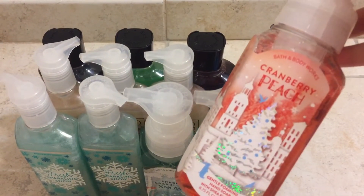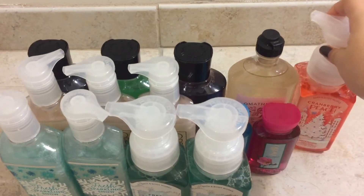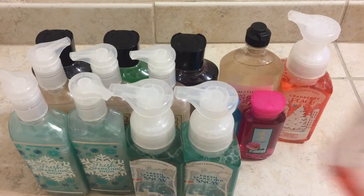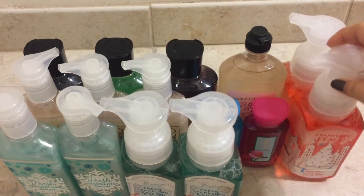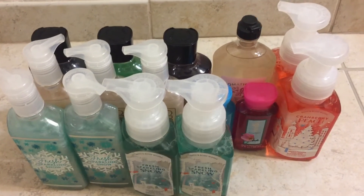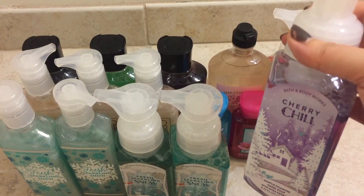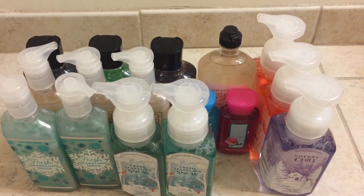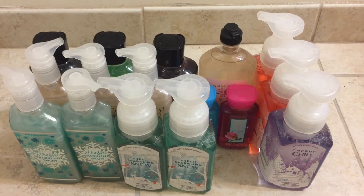I got two of the Cranberry Peach. This one's nice as well. I think it's fine just to have two in my collection — I don't think I need any more. And the last soap I got was Cherry Chill. This one I do like; it is a really sweet cherry scent. It is not the same as Black Cherry Mellow — this one is way sweeter. If you like sweet cherry scents, you'll like that one.